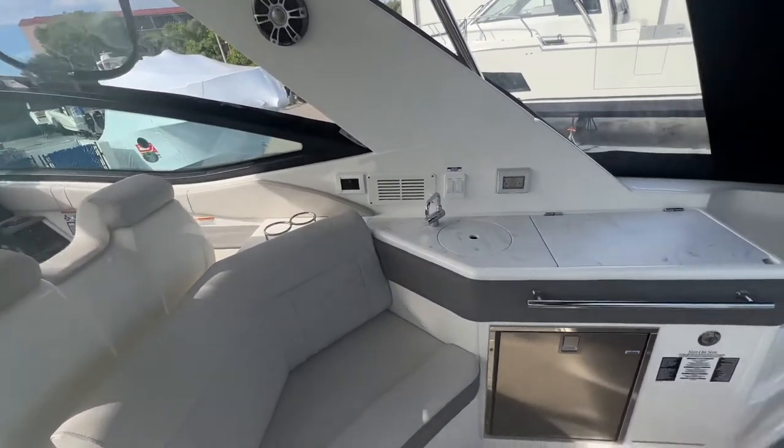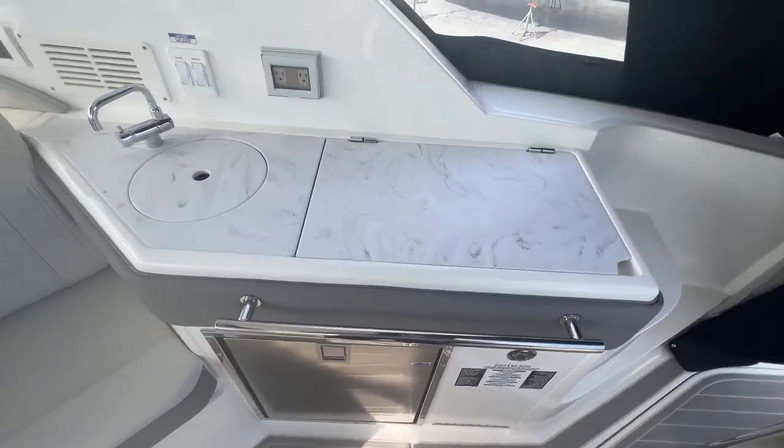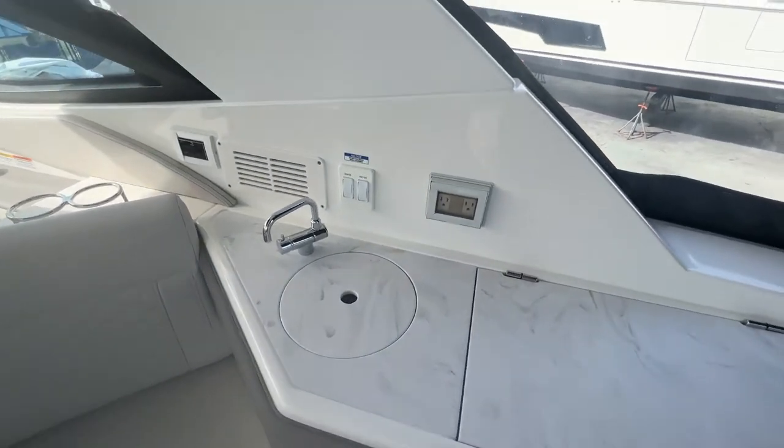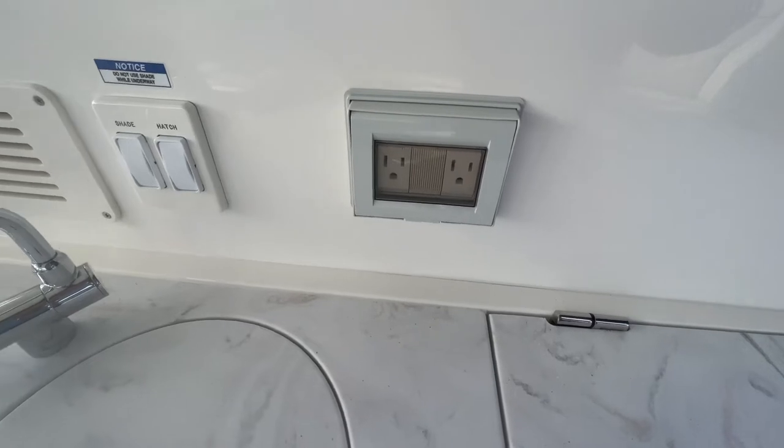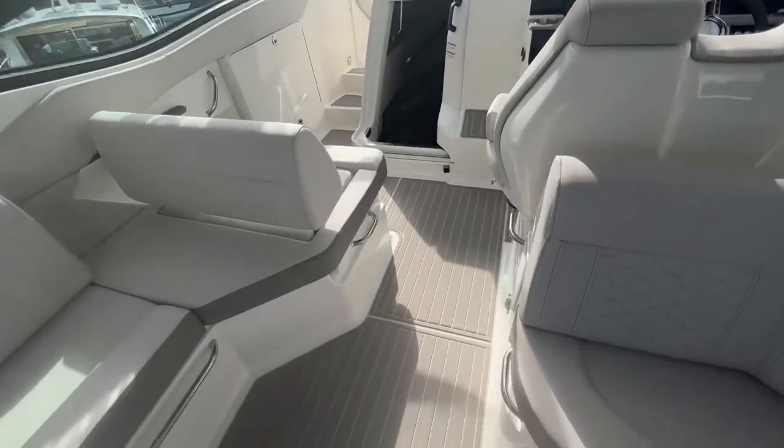On the starboard side there's a kitchen area with a refrigerator, a barbecue grill, and a freshwater sink. There are outlets so you can plug in your coffee maker, blenders, etc. There is also a generator on board.